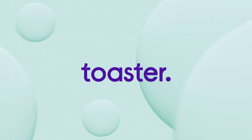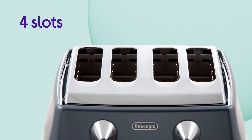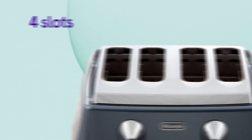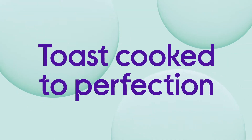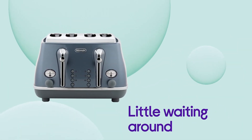This DeLonghi toaster is ideal for busy breakfasts. The toaster has four slots which will make busy breakfast times quick and hassle free. Whether you're getting the family fed before the school run or have friends round for breakfast, you can get your toast cooked to perfection with little waiting around.